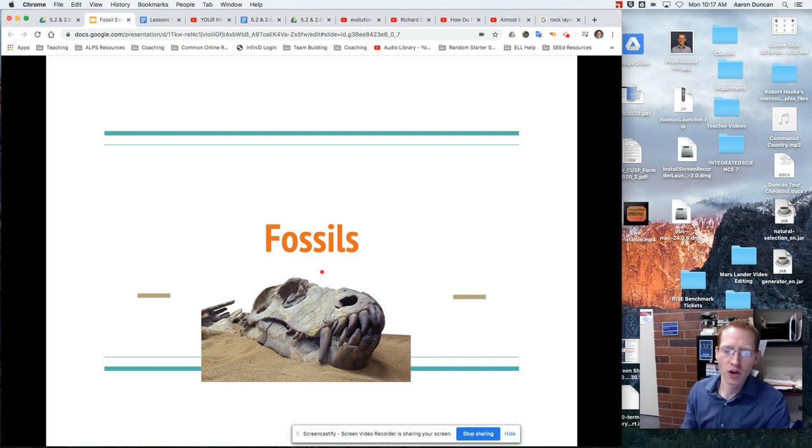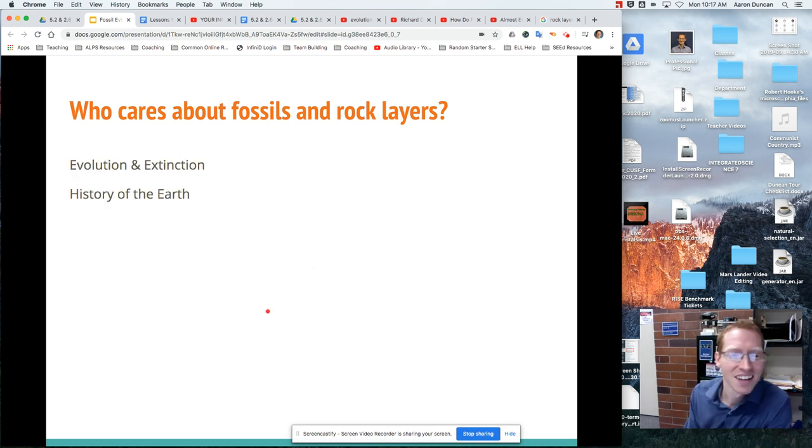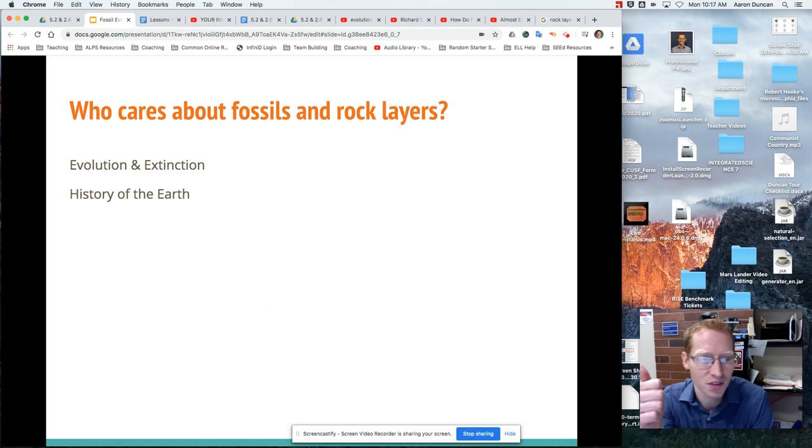So, fossils. Some of you might say 'oh cool, fossils, I love these,' and others might say 'who cares about fossils?' Well, let me tell you why. Fossils and rock layers help teach us about evolution — a ton of what we know about evolution, any evidence we have for evolution today, comes from the fossil record.